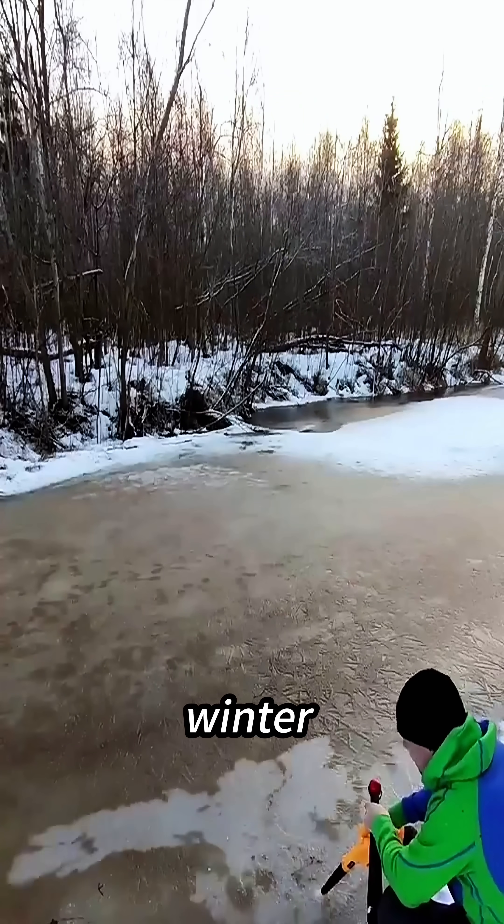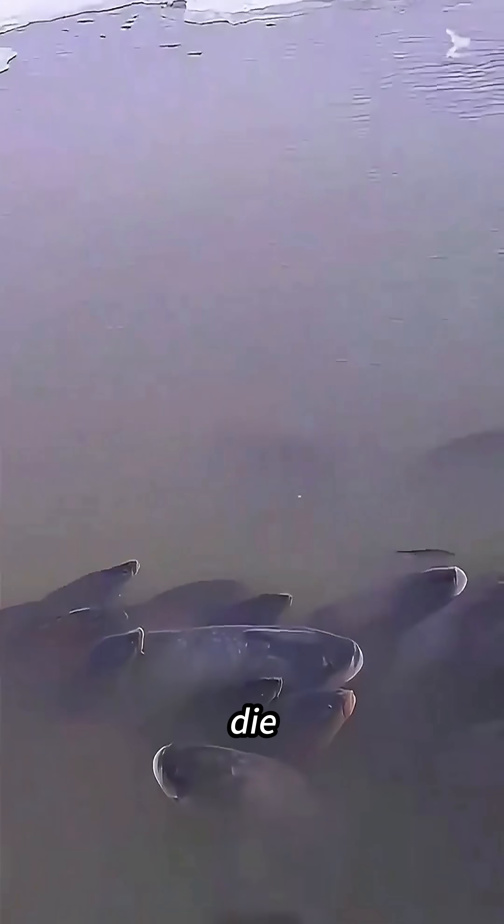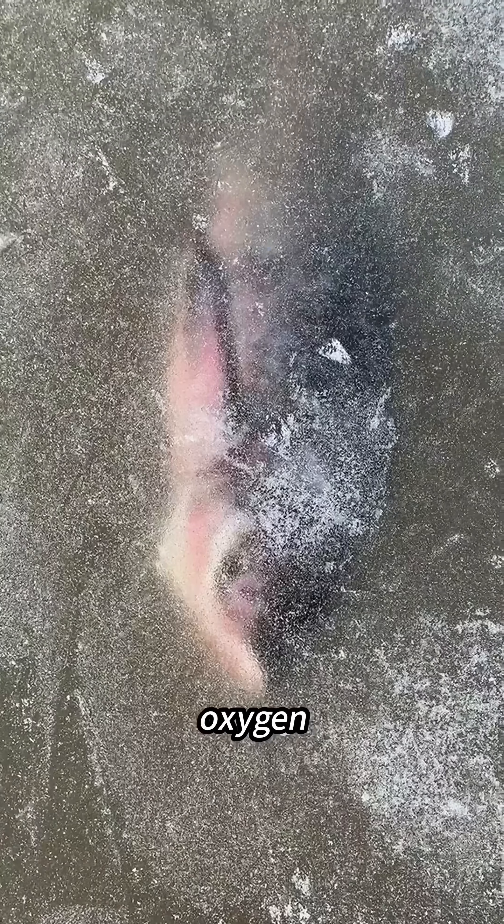If nothing is done, it can trigger what's known as a winter kill — when large numbers of fish die during winter because of low oxygen. To survive, the fish desperately need to find pockets of oxygen-rich water.